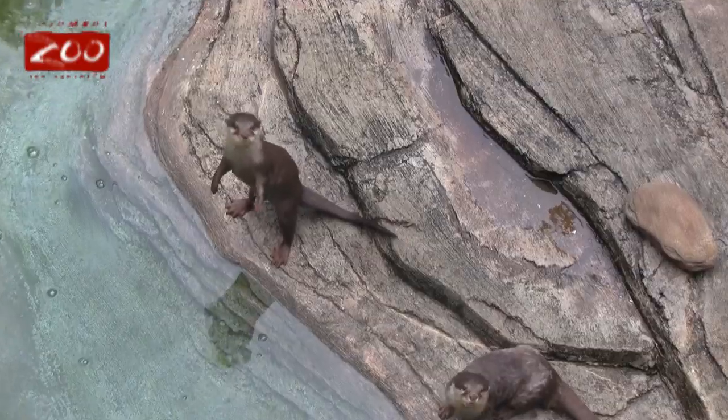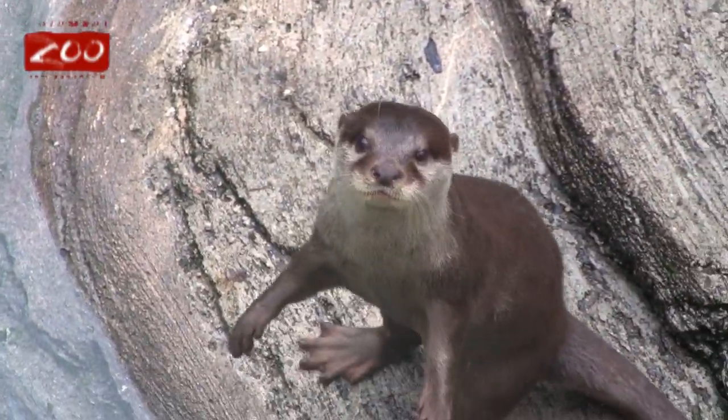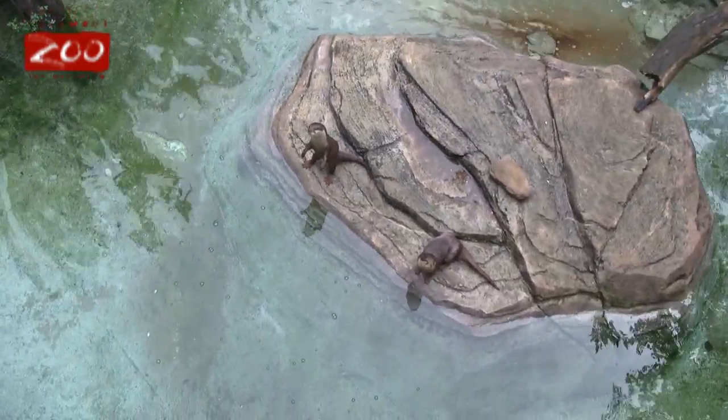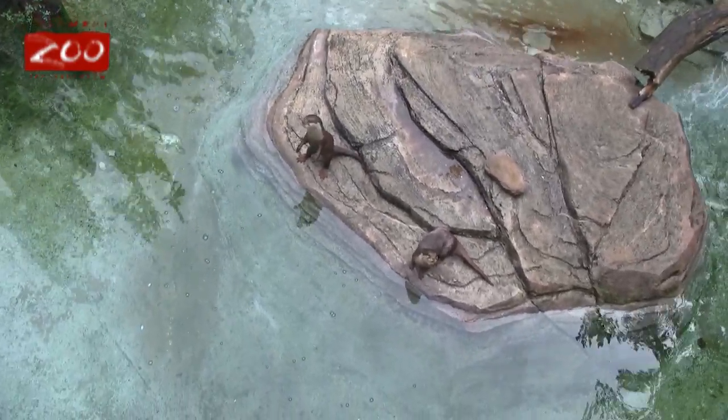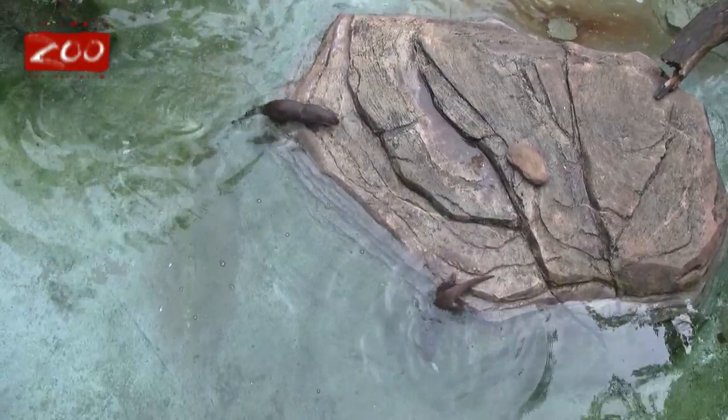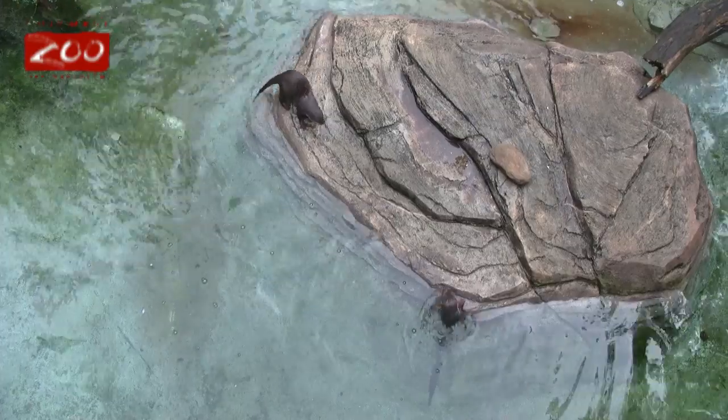I'm one of the six people that picked Karen's group. We're looking at our Asian small-clawed otters. These guys are the smallest of the 13 otter species.